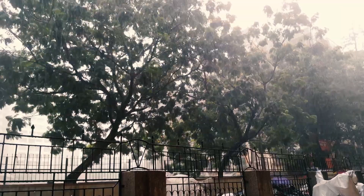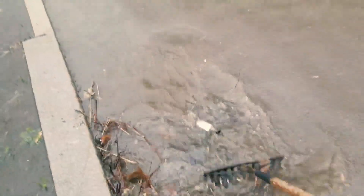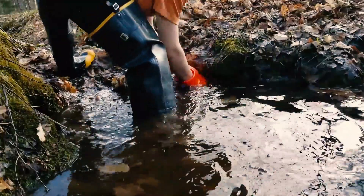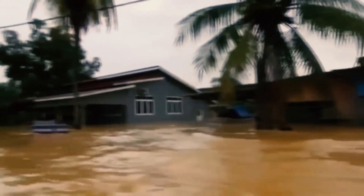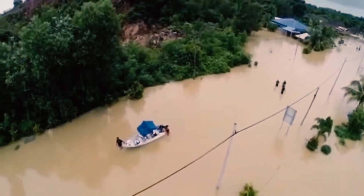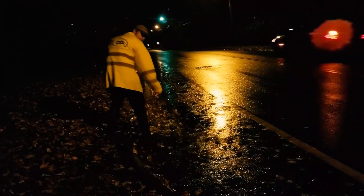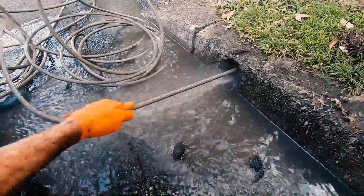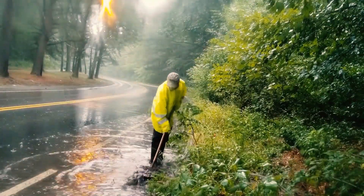Have you ever wondered what would happen if one day the drains are clogged badly and the workers are unable to clean them up? Facts have proved that Penang has experienced a total of 119 flash flood incidences since 2013. Disappointingly, experts indicate that the high amount of soils and garbage thrown into drains resulted in the drainage system not functioning properly.